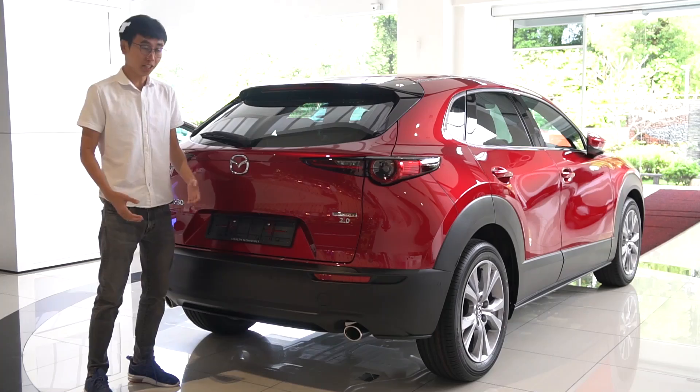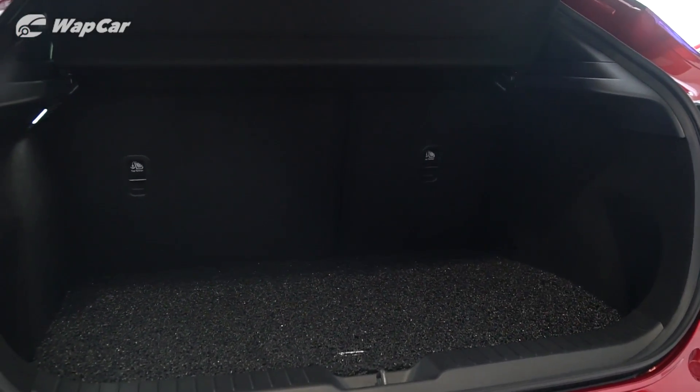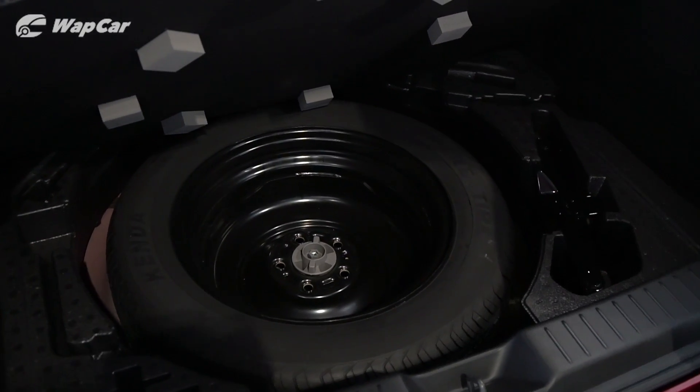On high-spec variants of the CX-30 you get a powered tailgate, and it opens up to 430 litres of boot space — that is 53 litres more than the Toyota CH-R — and underneath here you get a space-saver spare wheel.